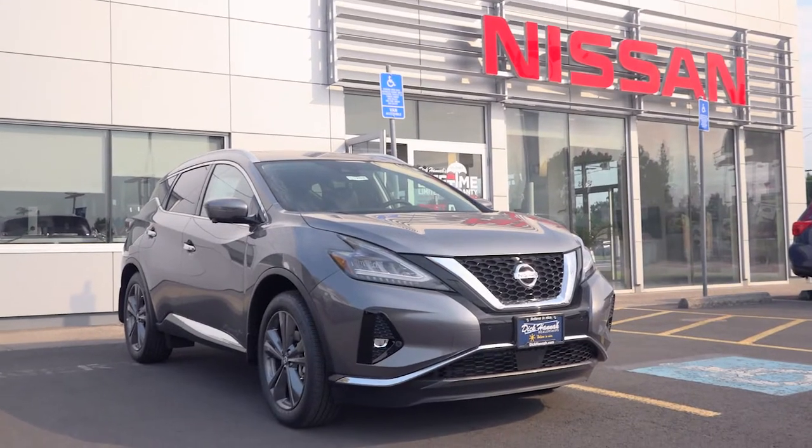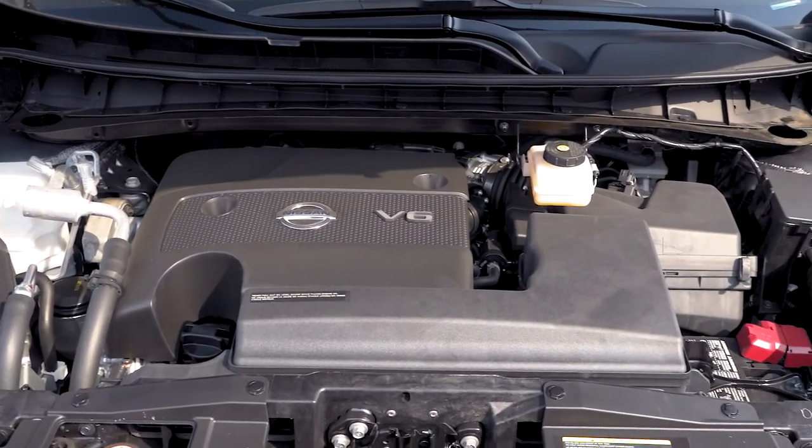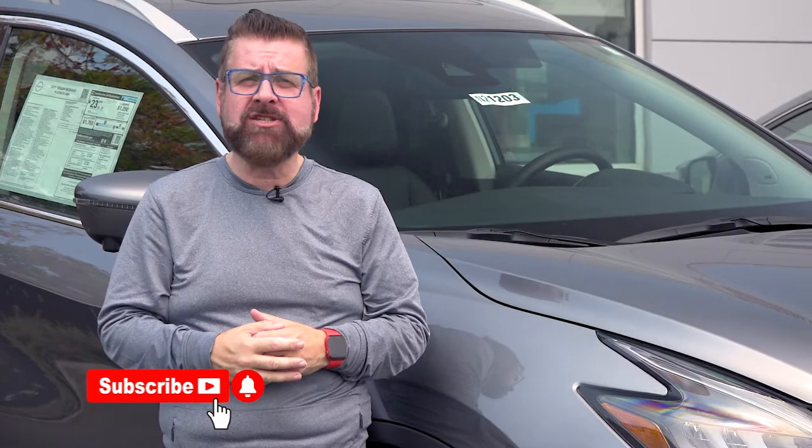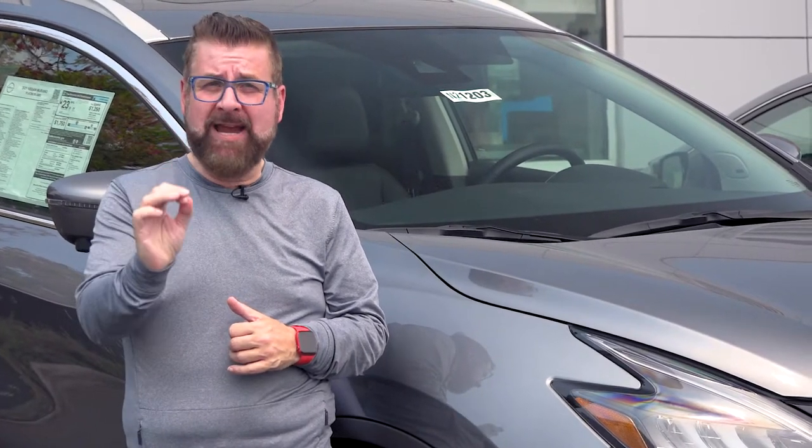I'm Nick Miles and we're at Dick Hannon Nissan on McLaughlin to look at Nissan's flagship SUV, the Murano. This vehicle comes standard with a 3.5 liter, 260 horsepower engine. It has all the latest tech from Nissan. JD Power and Associates gave this its initial quality award, and it's the only vehicle in its class to have the backup braking system.